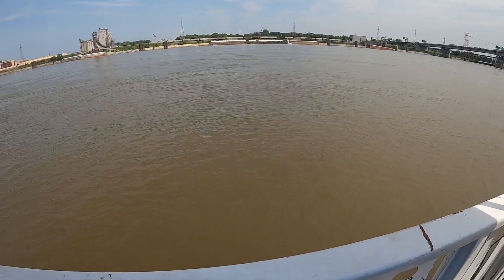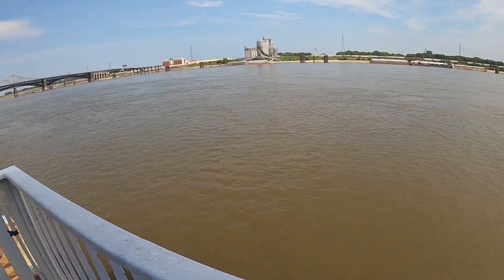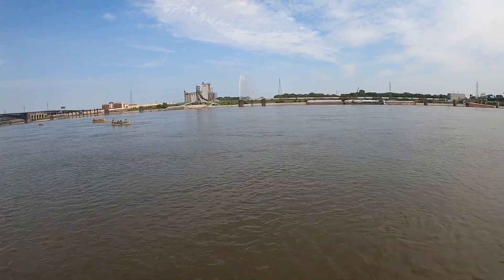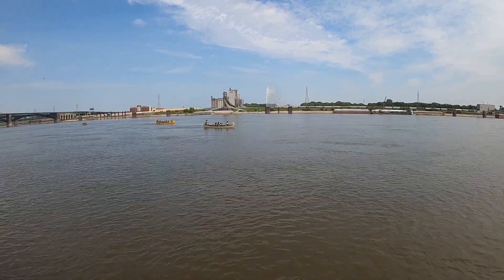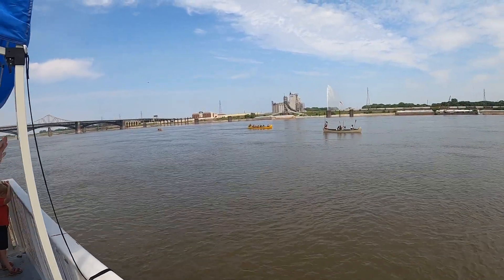Do you guys remember walking across this river? Yes, I do. This is the Mississippi. Here's some canoers. There are a number of outfitters that offer riverfront trips by canoe. One of them is called Big Muddy Adventures. I'm not sure if these boaters are with that outfit or not.